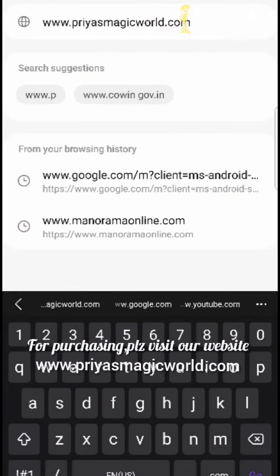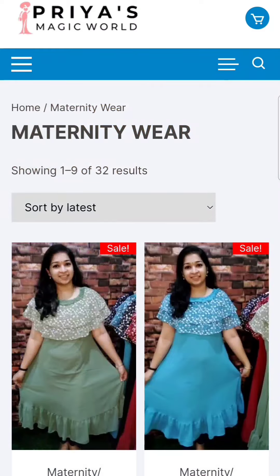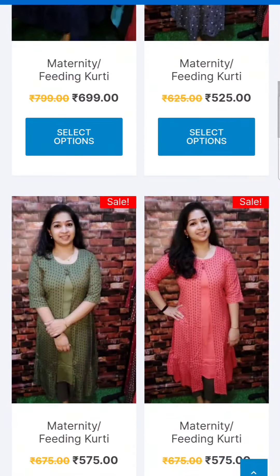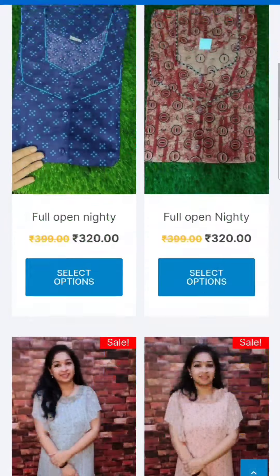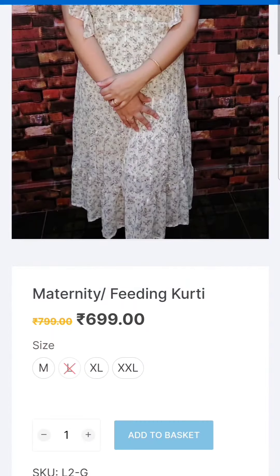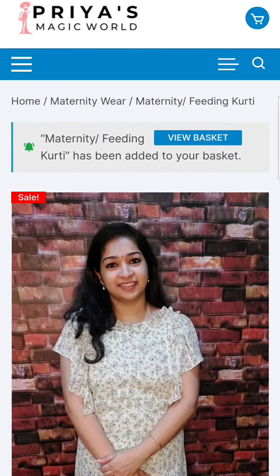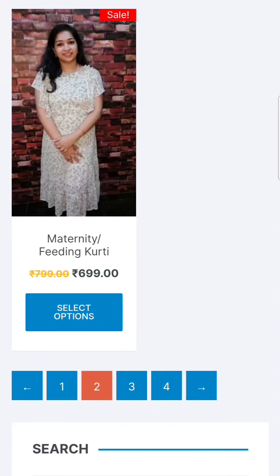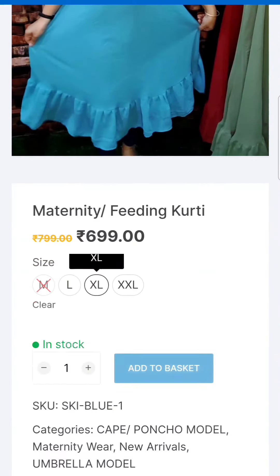To book from the website, go to www.priyaasmagicworld.com. Open the first tab and choose the first option. Click and open it. We will upload the products there. Select the product and click the select options. Then open it. If you want to select a product, click the first tab to browse available items.